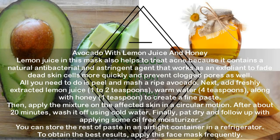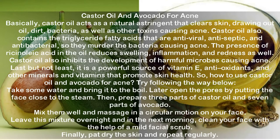Avocado with lemon juice and honey. Lemon juice helps treat acne because it contains a natural antibacterial and astringent agent that works as an exfoliant to fade dead skin cells and prevent clogged pores. Peel and mash a ripe avocado, then add 1 to 2 teaspoons of freshly extracted lemon juice, 4 teaspoons of warm water, and 1 teaspoon of honey to create a fine paste. Apply the mixture on the affected skin in a circular motion. After about 20 minutes, wash off using cold water, pat dry, and follow up with an oil-free moisturizer. Store leftover paste in an airtight container in the refrigerator. Apply this face mask frequently for best results.